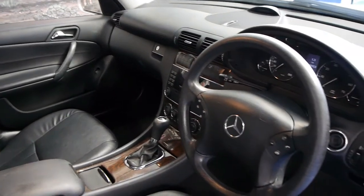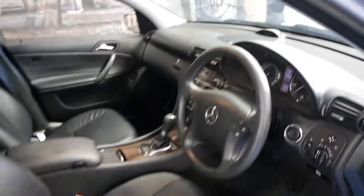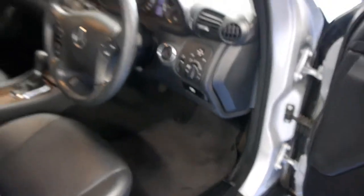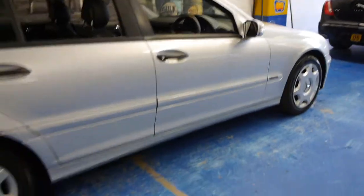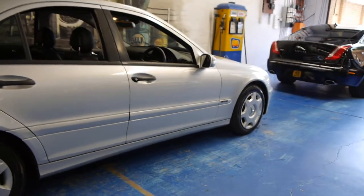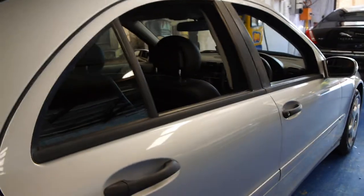The last service was only done about a thousand Ks ago and according to the Trip Computer doesn't require a service for another 13,000 or 14,000 Ks. It's even got the original Mercedes-Benz mats from new. It's really good to get a car like this in absolutely original condition. Sometimes you find cars where someone has put big 17, 18 or 19 inch wheels on it, which is a real shame because it puts a lot of unnecessary strain on things like the suspension.